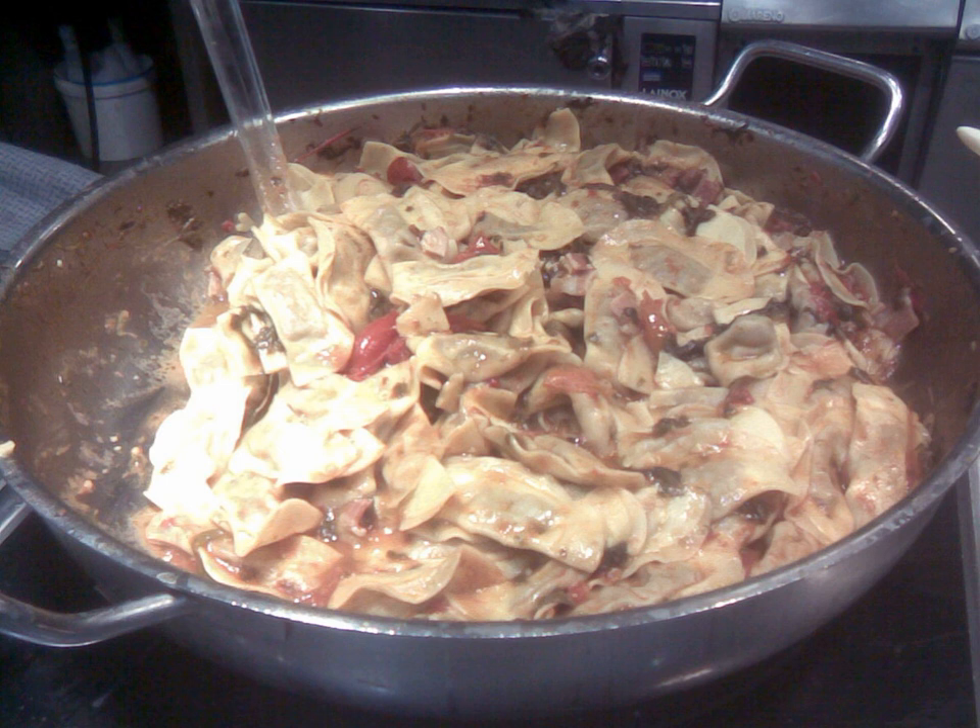Casoncelli, or cassoncè in the local dialect, are a kind of stuffed pasta typical of the culinary tradition of Lombardy, in the north-central part of Italy. The shell typically consists of two sheets of pasta, about four centimeters long, pressed together at the edges like that of ravioli.